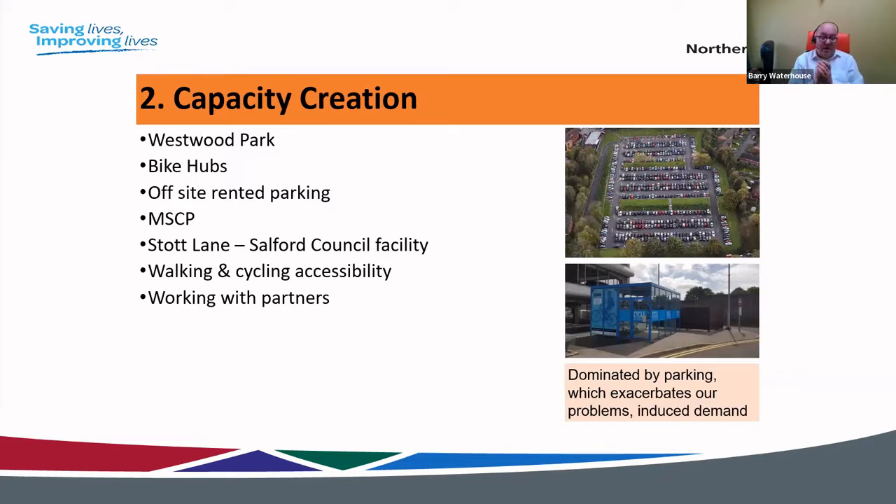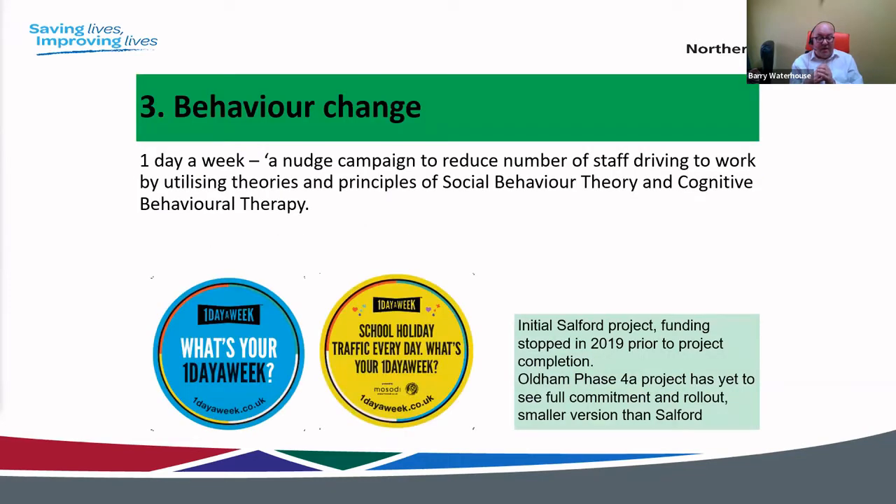Running through the aspects: aspect one is parking management — the enforcement, alternative pay options that Sharon has been referring to. But for most NHS organisations, you need something that delivers all of these aspects together. On capacity creation, our Westwood Park staff car park is used by some transport consultants as a perfect example of induced demand. We need better technology to manage that — the additional capacity that was meant to be empty was full within 18 months.